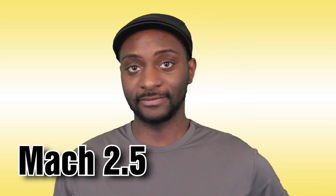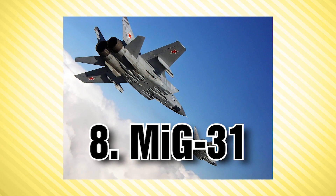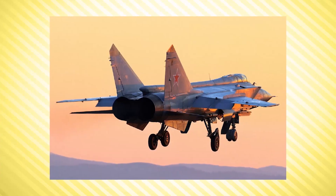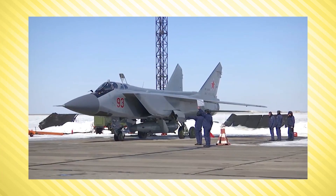At number 8, we have the Mikoyan MiG-31, a supersonic interceptor aircraft. The MiG-31 is a twin-engine aircraft with a top speed of Mach 2.83 — meaning it travels 2.83 times the speed of sound. Production of the MiG-31 ended in 1994. It was able to fly at supersonic speeds at both high and low altitudes and could carry out long-range interception, precision strike, and defense suppression missions.